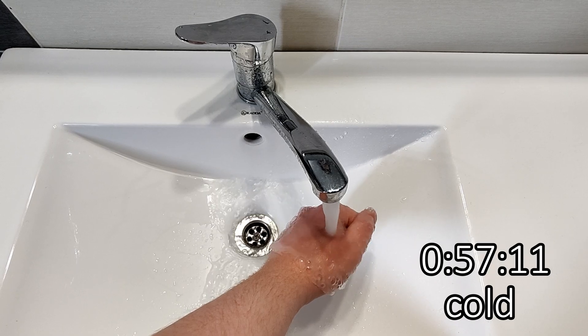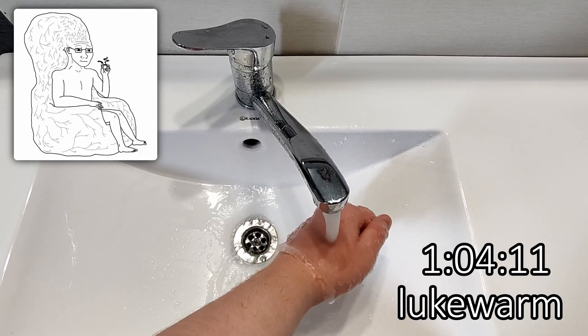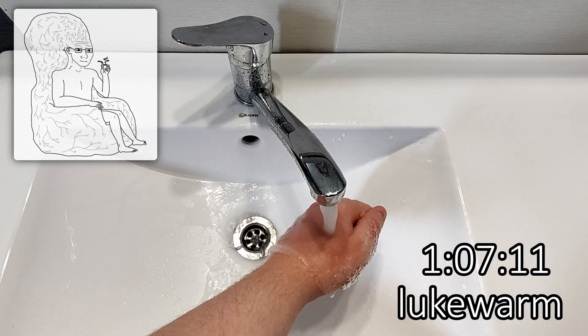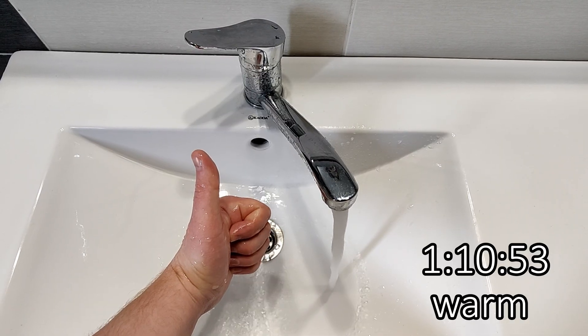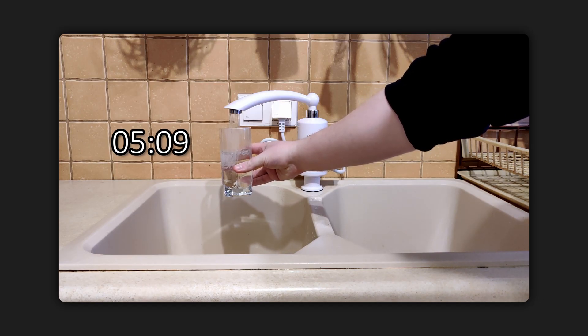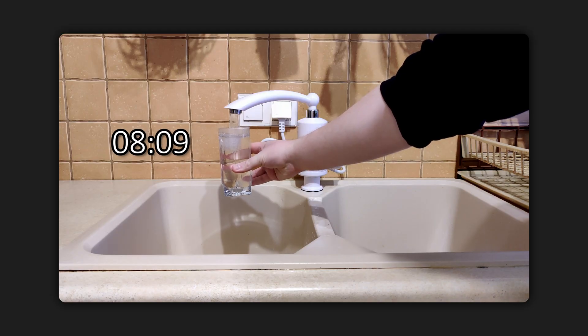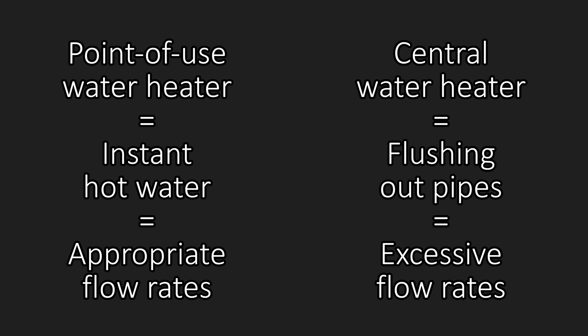In theory, you could instruct people to turn up the hot water to flush the pipes quicker and then turn it back down once the hot water arrives, but that's not solving the problem — that's asking people to cope with it instead of addressing it at a system level. This is the unintuitive part: there's no apparent reason why your choice of heating solution should affect your choice of water flows, but in reality they tend to come as a package. If your heating solution can deliver instant hot water, then a multi-stream nozzle with appropriate flow is an option. But if it does not deliver instant hot water, your only real option is the excessive flow of the single-stream nozzle.